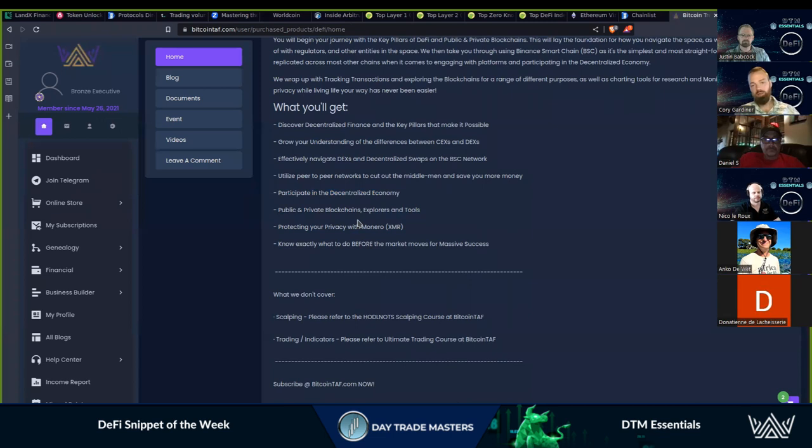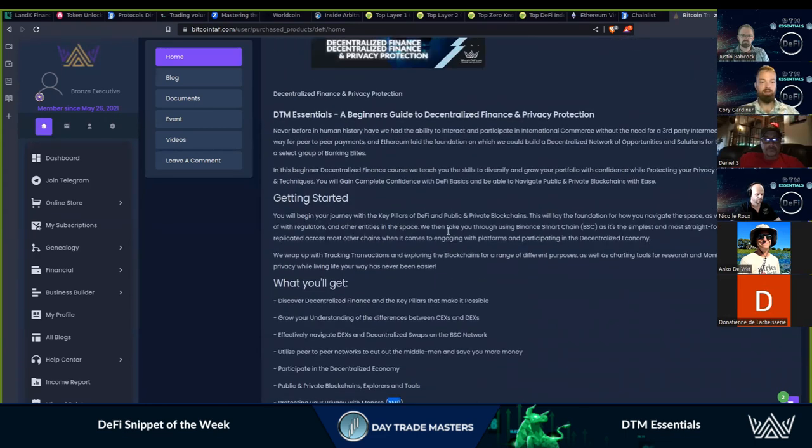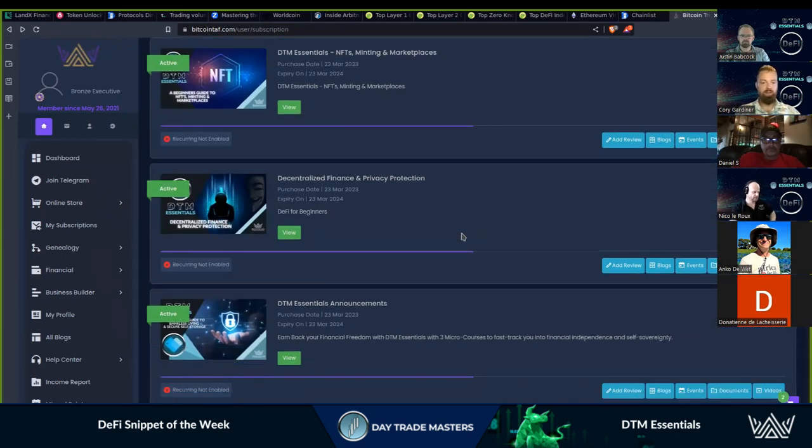We also need to learn to navigate the public and private blockchains — the explorers, the tools and everything. Monero is one we get a lot of questions on, so we've included that as well. There are ways to use exchanges that have no registration, no sign-up, purely privacy protected, and participate in the crypto economy while being regulatory compliant. It's when we get into traditional finance that we have to deal with regulators. This is the best place to come and learn about DeFi, how to protect your privacy, and you can take it to the more advanced level from there.